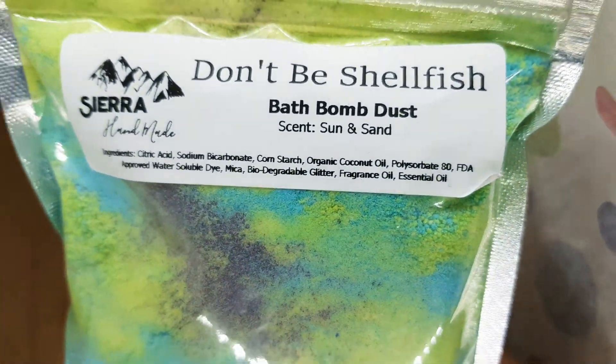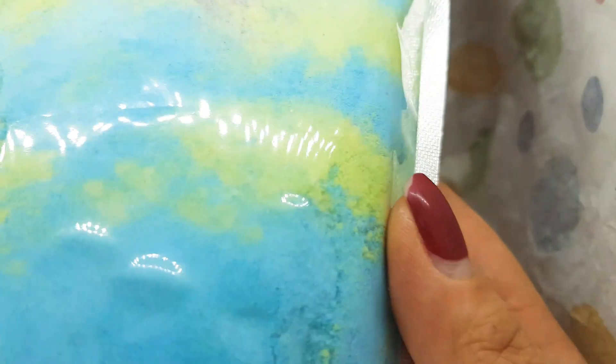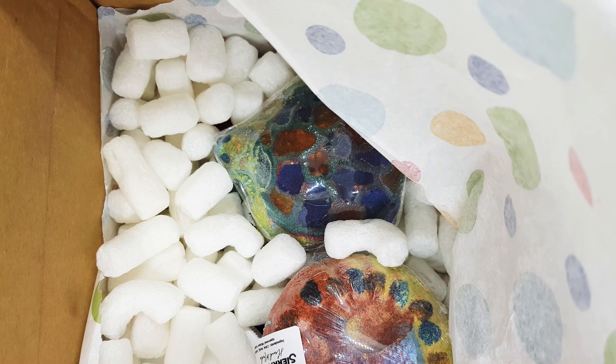So we don't be selfish — bath bomb dust, sun and sand. Wow, it looks very interesting with the colors. I'm really excited to see how the water looks like.